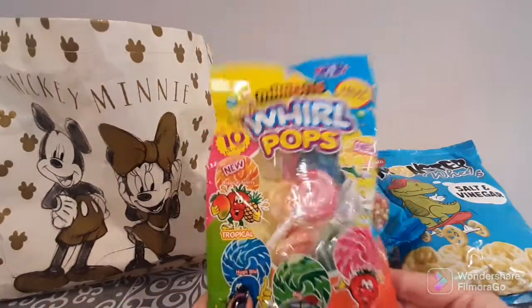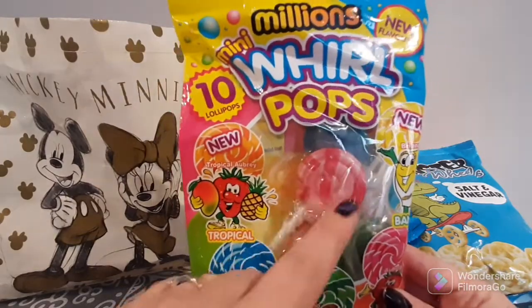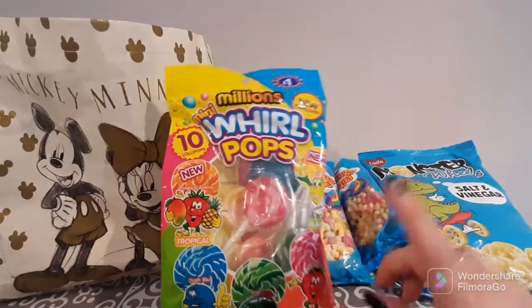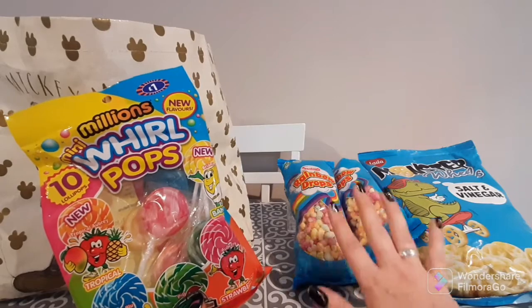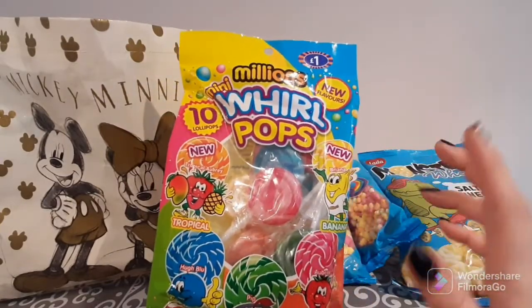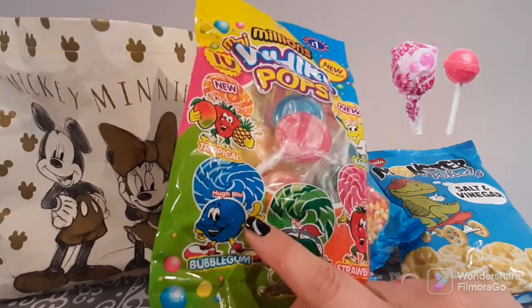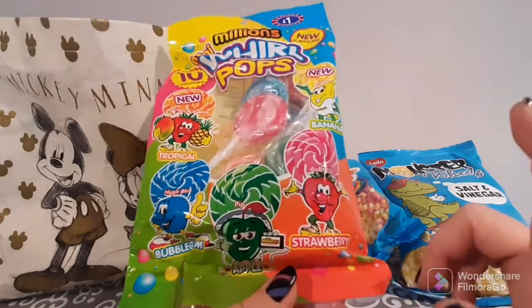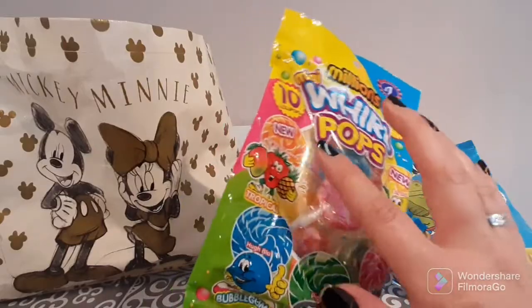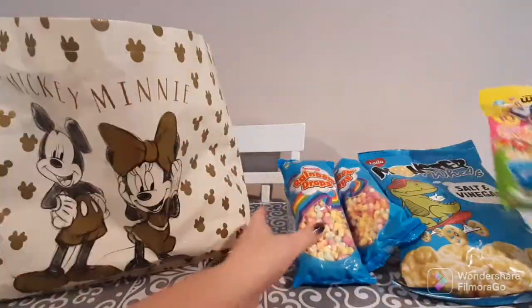I also bought the kids some of these — these are Millions Whirl Pops. I don't know what it is about these candy swirl pops, but the kids love them — they love them better than normal lollipops. They're a pound a bag. By the way, the Rainbow Drops are only 39p for that massive bag. These are a pound for 10 lollipops, which I think is pretty good. You get tropical, blue bubblegum, apple, strawberry, and banana — two of each flavor, which is a lot of fun.